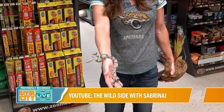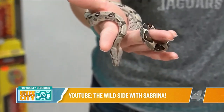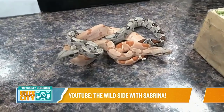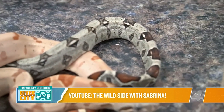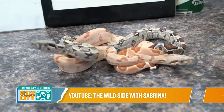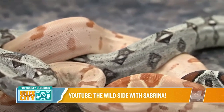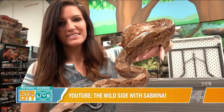The crazy thing about redtail boas is that they start this little, but depending on if they're male or female, they grow up to be six to ten feet long. This one for example is probably about two years old and not even close to full grown. Boas do come in some really cool colors — this gray one is your normal redtail boa coloring, and this tan one is one of the hypos we have, absolutely beautiful. It's crazy to think these little babies will grow up to be so big.